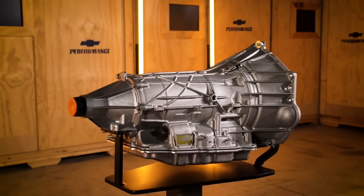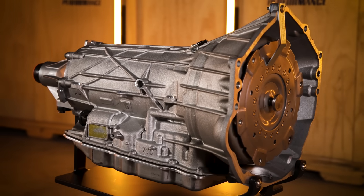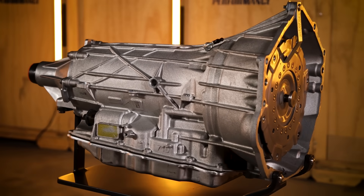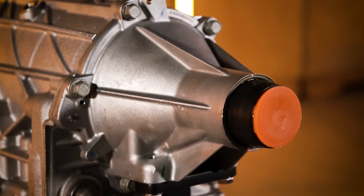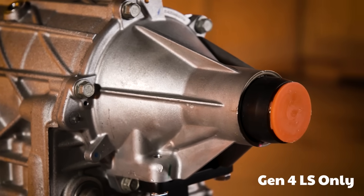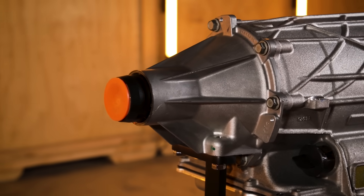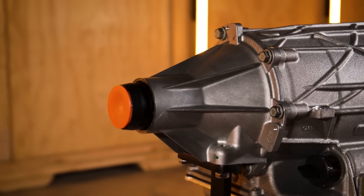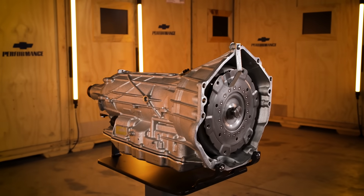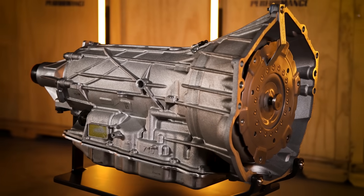I will be making detailed videos on each of these transmissions — the first will be the 4L80 and 85, then the 4L60, focusing heavily on LS swapping. For swappers, keep in mind that the six-speeds will swap onto LS engines, but the 8 and 10 speeds will not. To swap an 8 or 10 speed transmission, you will need a Gen 5 LT small block engine. People are starting to swap these now. Subscribe if you want to see a swap-specific video.